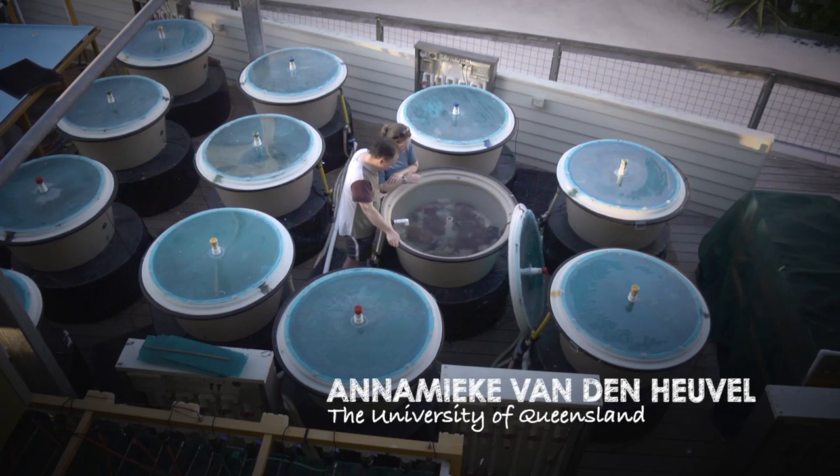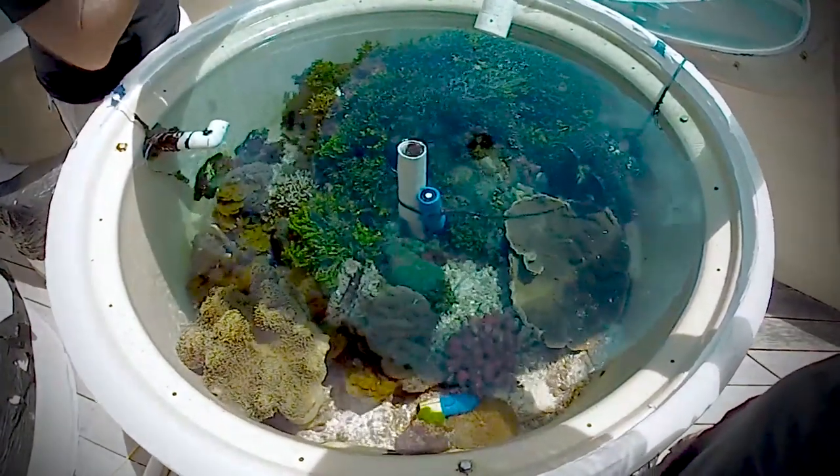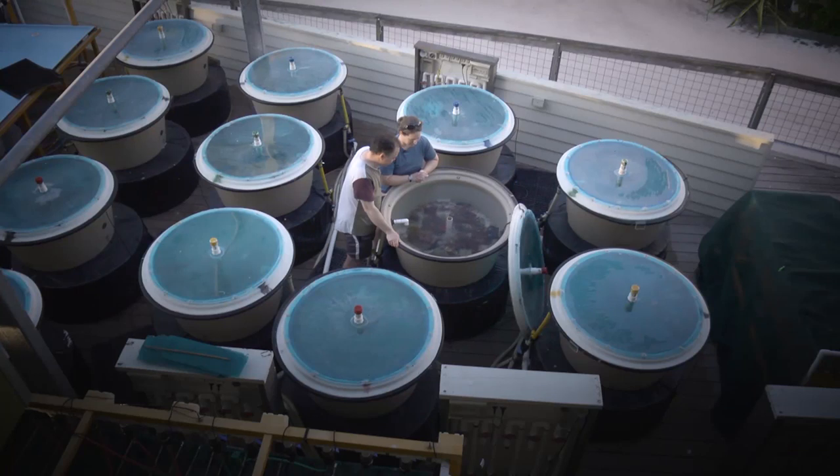What we're doing here on Heron Island is trying to replicate little mini reefs and see what climate change effects have been occurring. We put them all together, create ourselves a little reef, and chuck some climate change at them and see what happens.